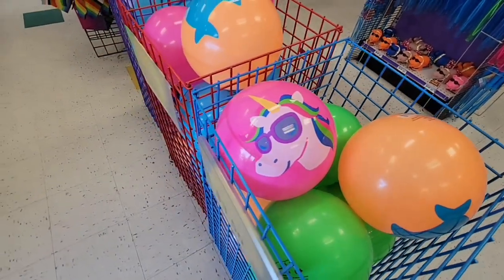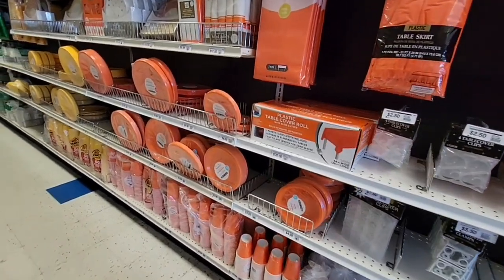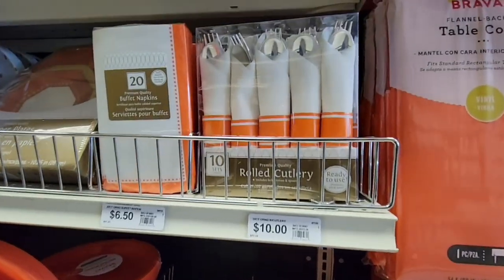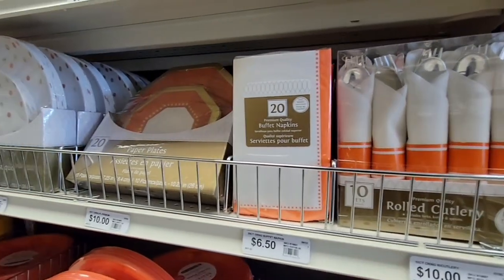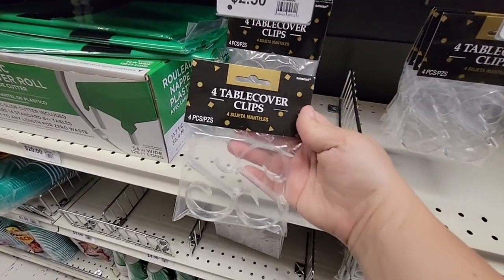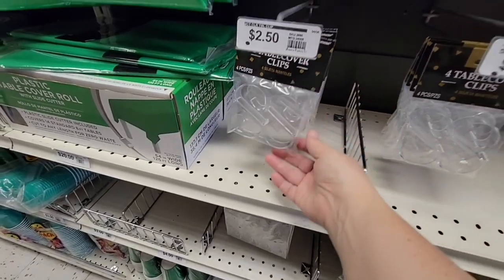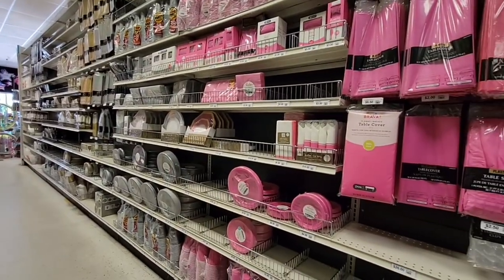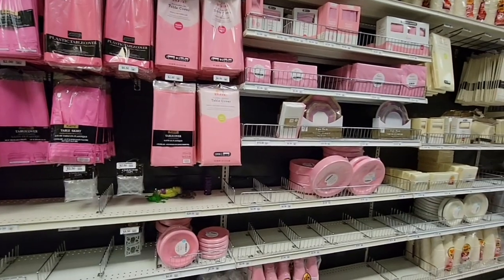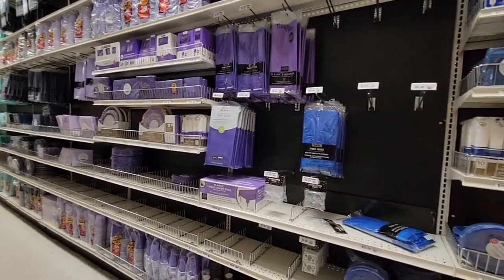All these plates — whatever color or theme you need, they'll pretty much have it: plates, napkins. These table cover clips are always handy — they're plastic and reusable. I do have some metal ones as well. Look at all the colors: silver, pink, orange — any color you need you can definitely find here.